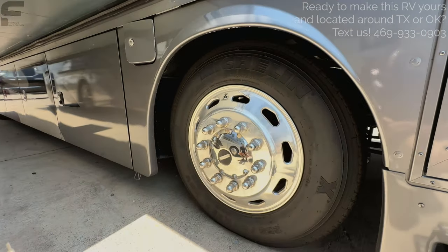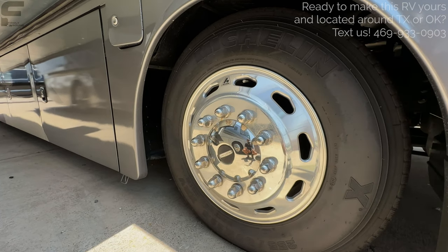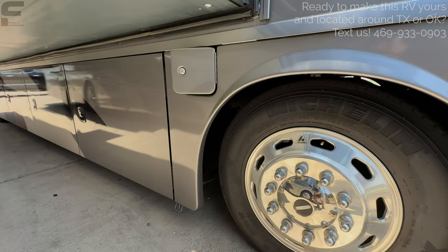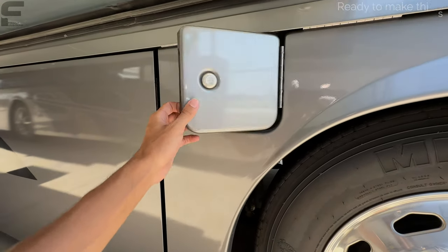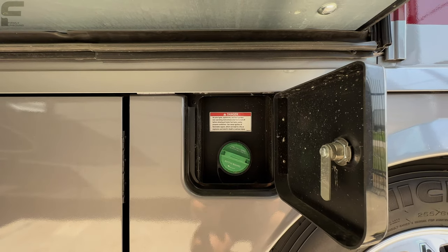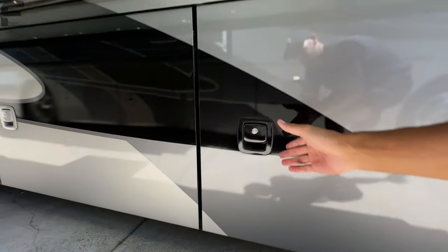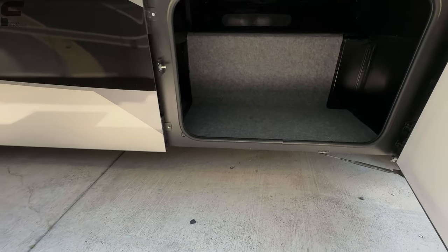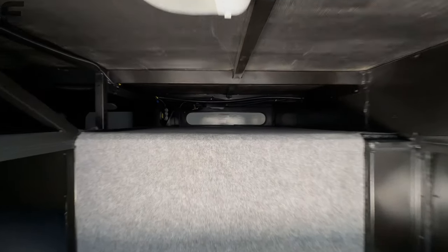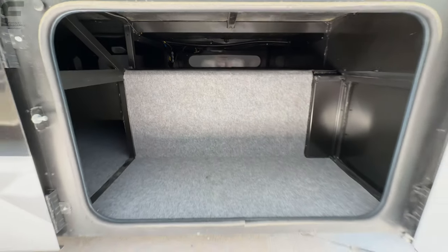It comes with a Michelin 255 ADR 22.5 tire with nice looking wheels and the Freightliner badge. Coming along this side, it does have passenger and driver's side fuel tank access — you're going to get a 90 gallon fuel capacity on those tanks. Then, nice slam latch baggage doors with a big storage access on this side that passes all the way through to the other side.